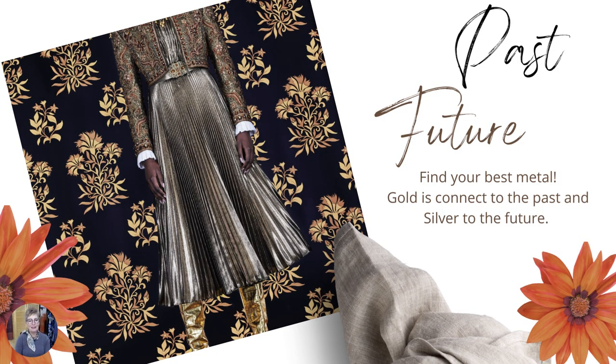Past and future — that's metallics. There are gold and silver and everything in between on the runway. Usually gold refers to the past and silver to the future. I love this look: it has bronze, a mix of bronze and brocade in the top, the pleated skirt — look how long the pleated skirt is — and the gold boots.